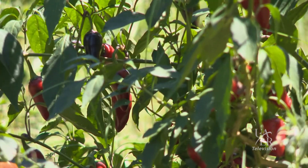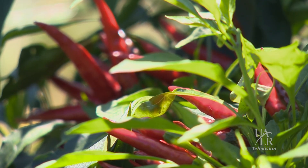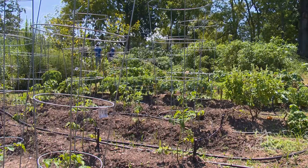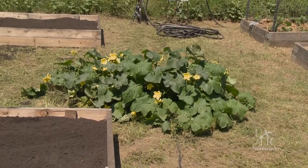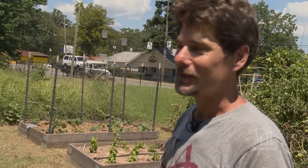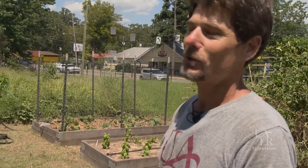We grow a wide variety of plants. In Arkansas we've got a climate where you can grow just about anything. Sometimes we grow some unusual plants — like this little guy right here is a loofah plant that makes the loofah sponge, which is pretty interesting when you see it growing. So yeah, we grow just about everything.